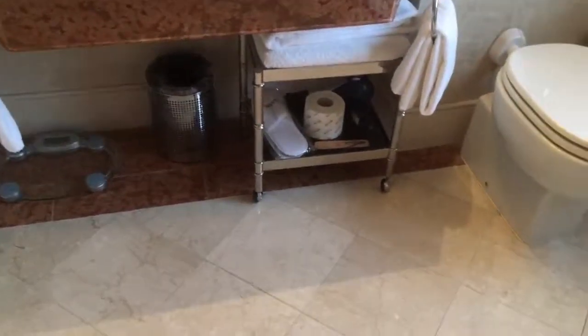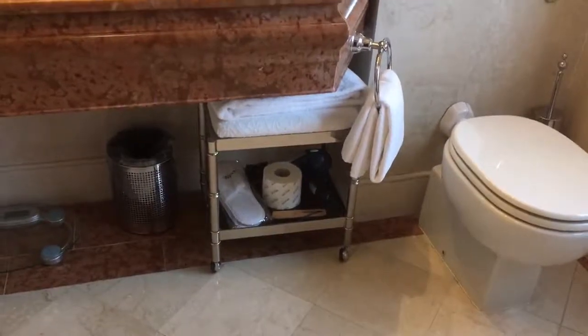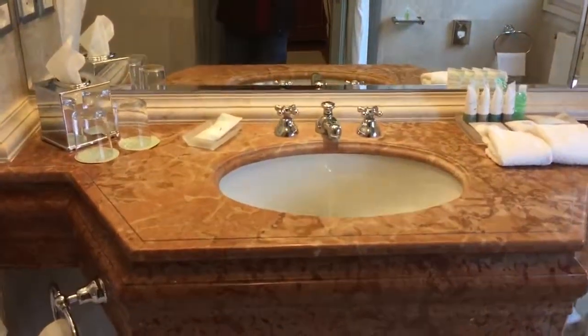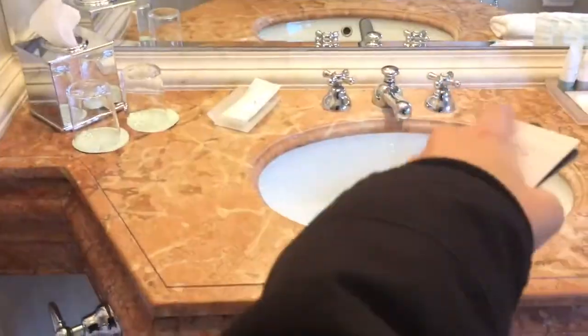It even comes with a scale, which is surprising. There's a hairdryer, toilet paper, more towels, slippers, and all that stuff. The sink matches the edge tile, and even this area has some crown molding all around it.